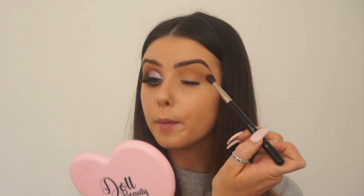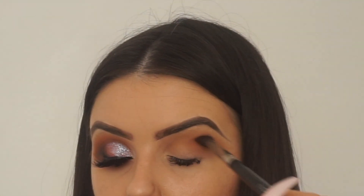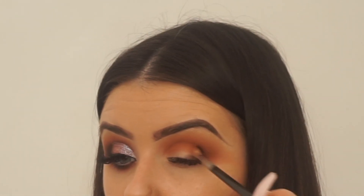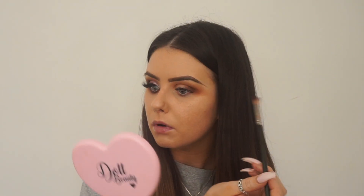Next I'm going in with an Inglot 6S warm brown. Then I'm going in with 'No Beans' - this shade is just slightly darker and I'm bringing it to the inner corner and up into the crease, but keeping it quite close to the crease because you still want to see a nice sandwich - you want to see those layers.